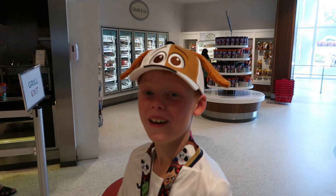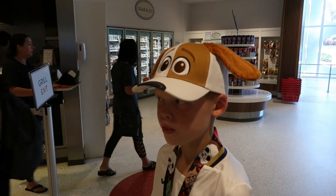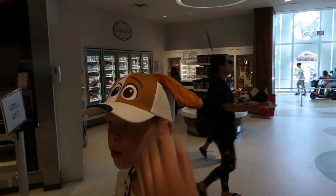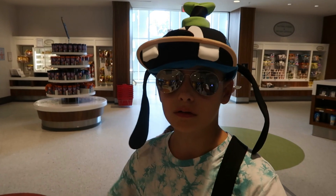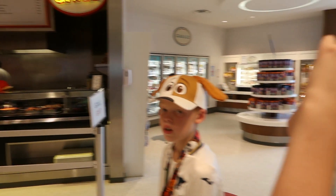This is Seb's favourite part — the grill. He always gets the chips, and he's also had the chicken tenders which were really nice. So there's plenty to choose from at the grill.